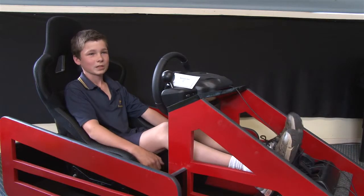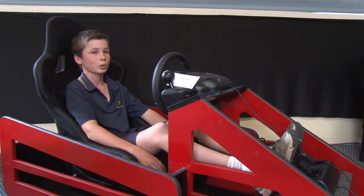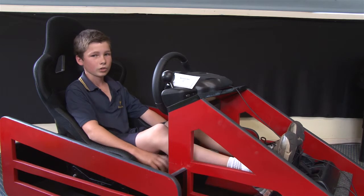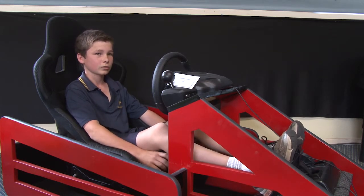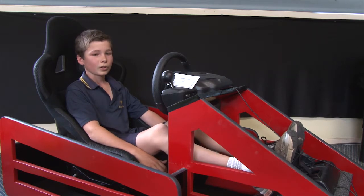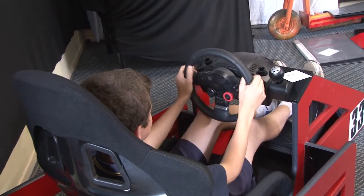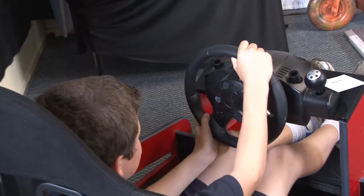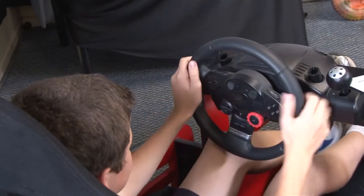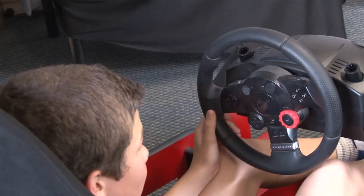Hi, my name's Matt and for my year 9 project I've built a Formula 1 simulator. I chose this project because I do go-kart racing and I like racing cars, and I thought it'd be a fun thing to use around the house. It took me about five weeks to build and a fair bit of effort. The hardest part of building it was probably the painting and sanding.